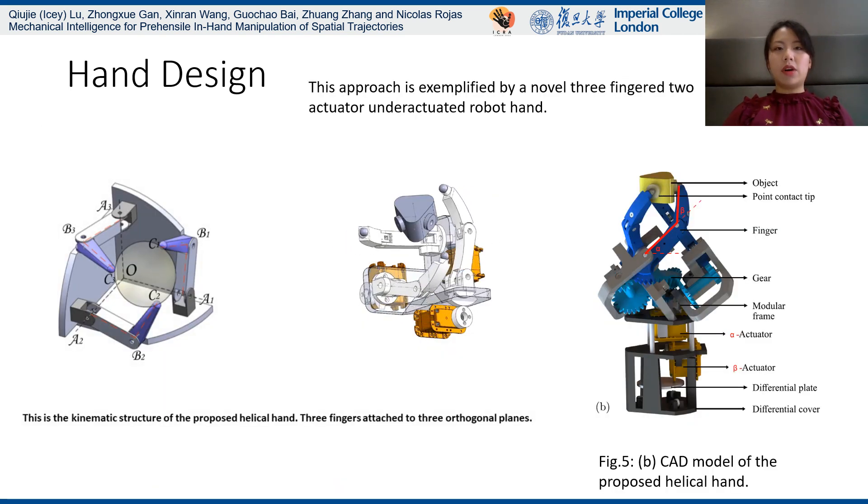This new hand topology is exemplified by a novel three-fingered two-actuator under-actuated rubber hand. This is the kinematic structure of the proposed helical hand. Three fingers are attached to three orthogonal planes. On the right is the CAD model of the hand. Three proximal joints are actuated by one motor, labeled the alpha-actuator, and all three distal joints are actuated by one motor, labeled the beta-actuator.